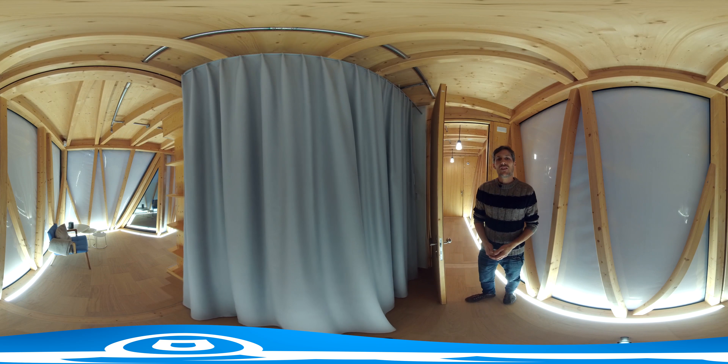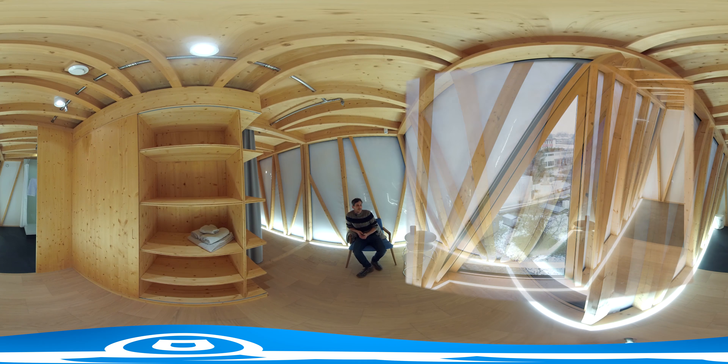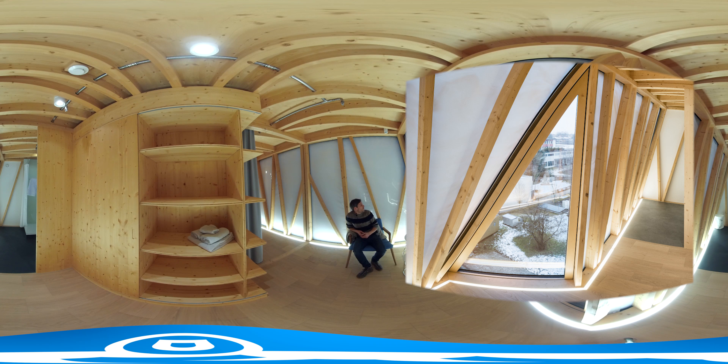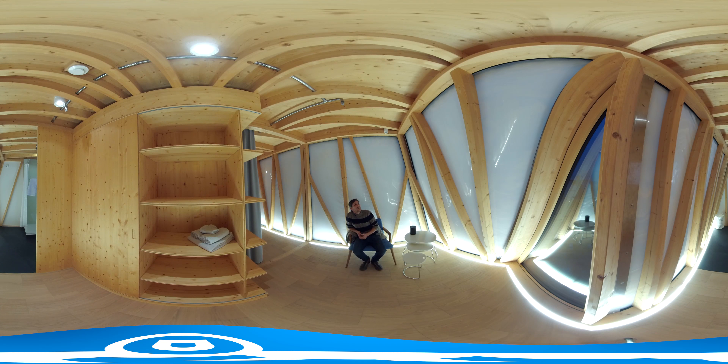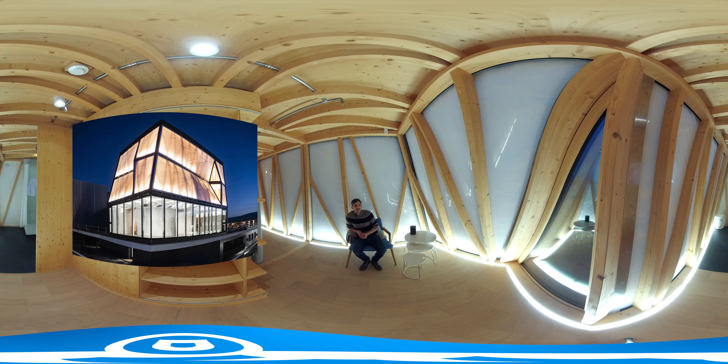If you want to sleep late, you can draw this curtain and it'll stay nice and dark. This is my favourite spot in the DFAB House. During the day, this corner is flooded with sunlight coming into the room through the wall. On the other side, I have a view of Switzerland's mountains. These leaning walls give you a sense of security, and at the same time testify to what all the robots can do. I still think that's absolutely great — I could sit here all day long.